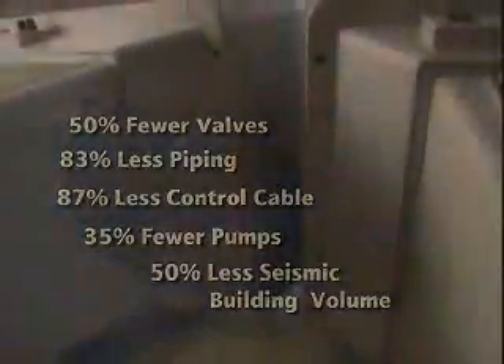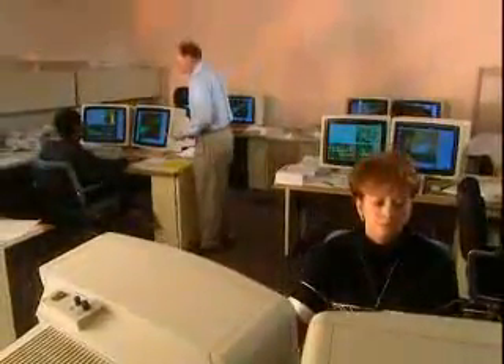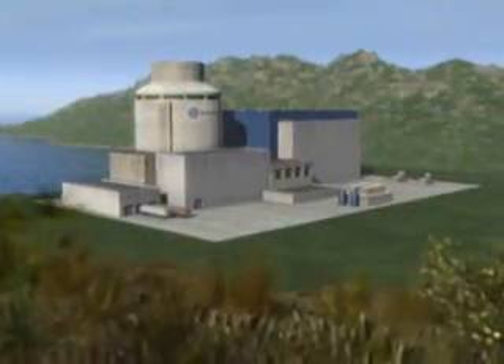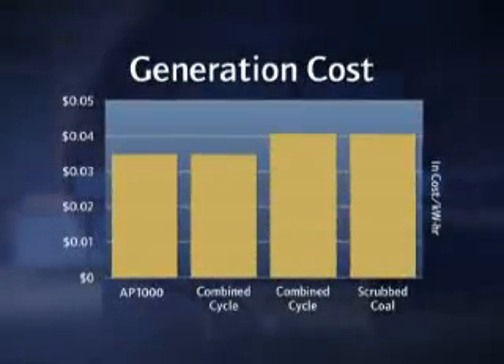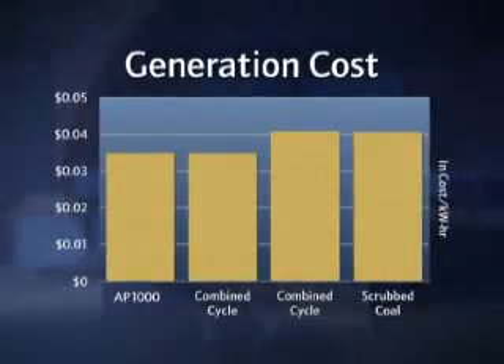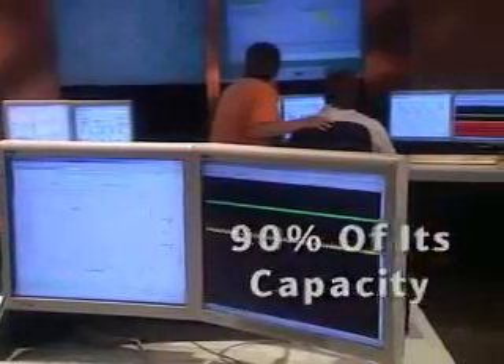The AP1000's simplified design leads to significant savings in plant costs and an accelerated construction schedule. Its modular design and parallel construction strategy keep the build on schedule and within budget at all times. The AP1000 boasts large plant operating margins and competitive generation costs of 3 to 3.5 cents per kilowatt hour, and consistently works at 90% of its capacity.